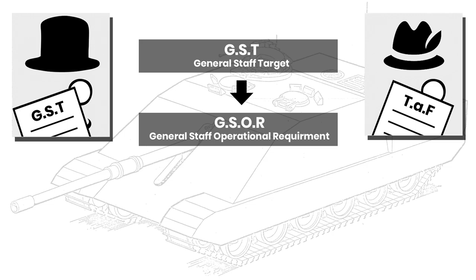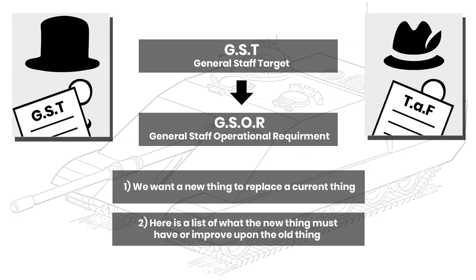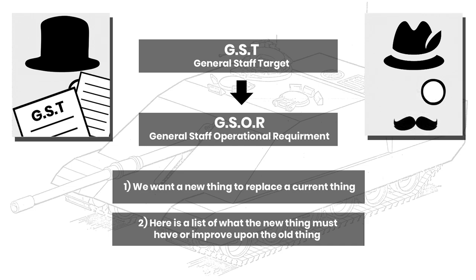These can be roughly equated to: one, we want a new thing to replace a current thing; and two, here's a list of what that new thing must have or improve upon. This is a crude but simple breakdown, as the actual process can be far more complex — is it urgent, thus a UOR, or is it for a set date? Is it sequential or a radically new idea? Not to mention budget issues, political and industrial issues, and even the order they are presented can be switched around if a preceding target or requirement was there beforehand.